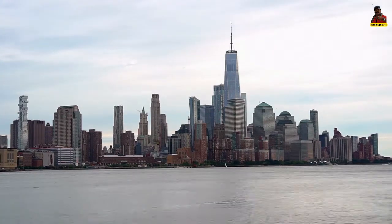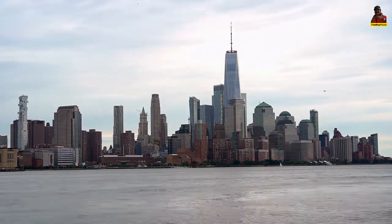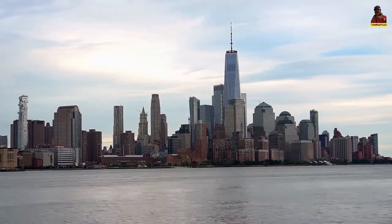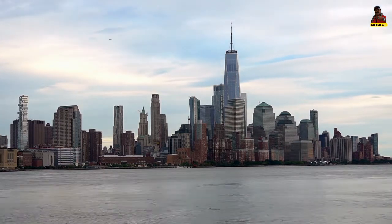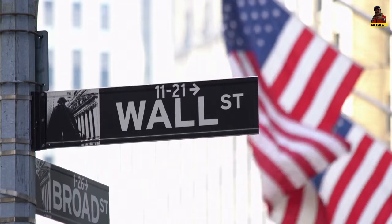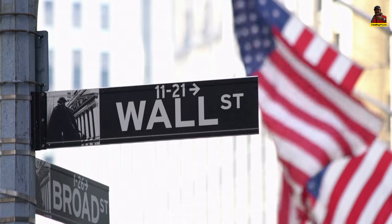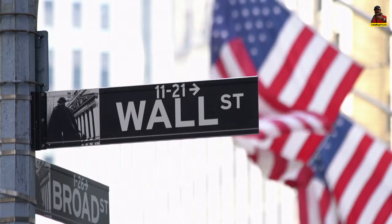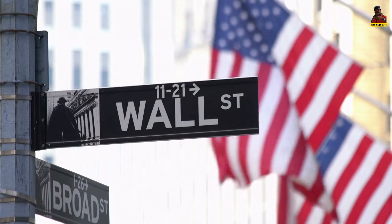Welcome to Trending Places. Today we will share with you interesting facts about Wall Street. Wall Street is an 8-block stretch of New York City's financial district in Lower Manhattan. It stretches from Broadway in the west to South Street in the east and the East River in the middle.